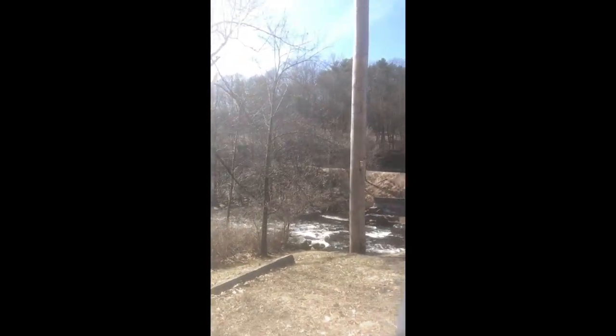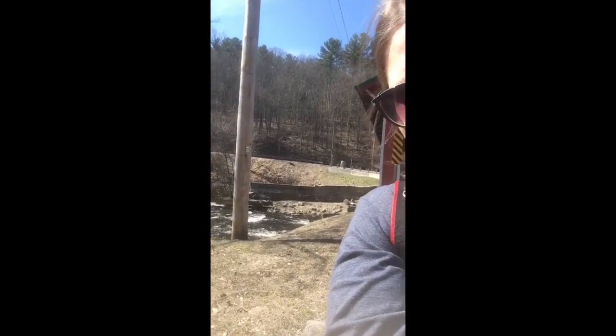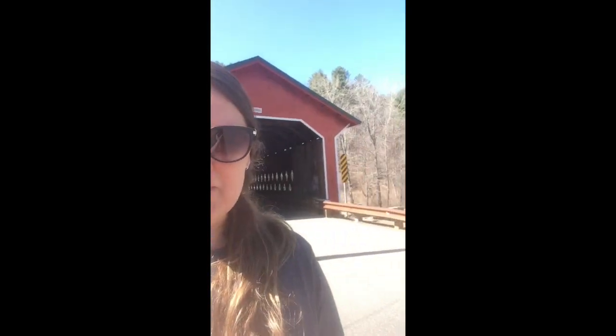Hi everybody, it's Dr. Jen. Hope everybody's doing well. I'm here at the Cupboard Bridge closest to home — it's not far, it's in Ware, Massachusetts. You may be able to hear the water here in the background. With this COVID-19 coronavirus crisis, keeping our distance but getting out and staying to ourselves so we don't go stir-crazy at home.